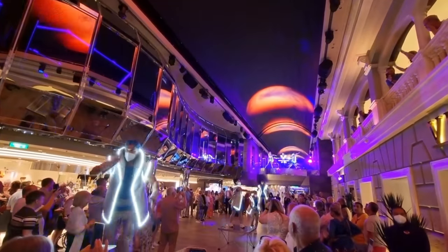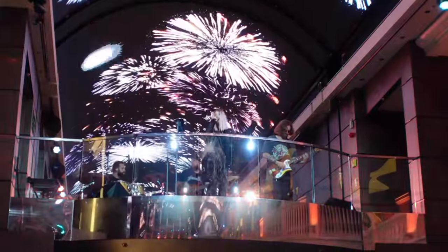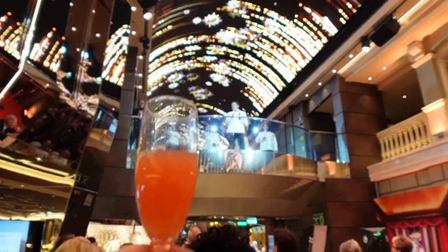There were more themed events on the MSC: white party, sail away party, coming home party, space party. What disappointed us about the Iona was sailing away from Southampton with nothing going on — no music, nothing. On the Virtuosa we had a sail away party that was so much fun and really got us into the mood. We also got a captain's speech on the MSC elegant evening with all senior staff introduced — chef, housekeeping, engineering. On the Iona the captain just did a brief Tannoy announcement. The MSC even toasted the passengers.